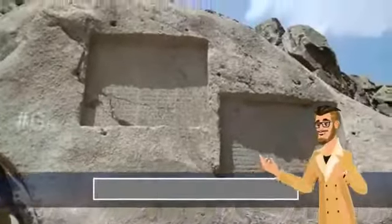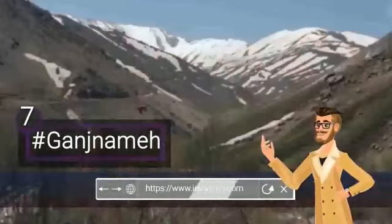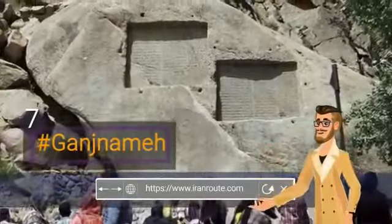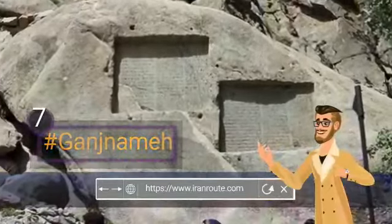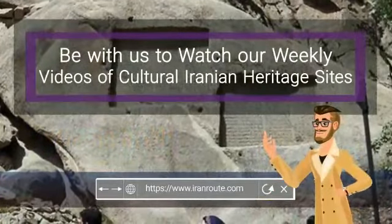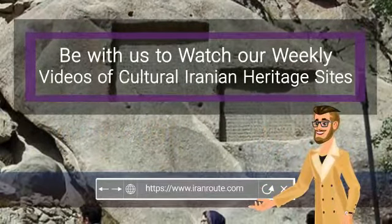There are two trilingual Achaemenid inscriptions carved on the body of the Alvand mountain rock. The inscriptions bear the orders of Darius and Xerxes. There is a waterfall near the inscriptions. Be with us to watch our weekly videos of cultural Iranian heritage sites.